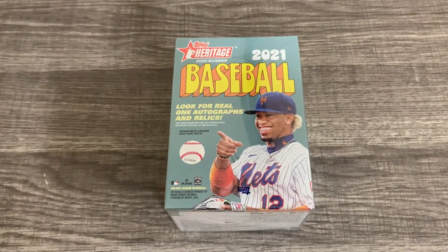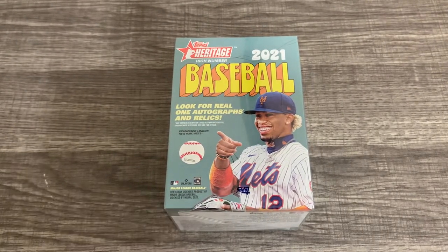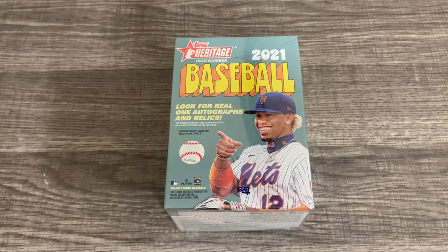Hey guys, welcome back to another video from Grace Lee's Cards. Today we have something special. My wife was out at Walmart and they have Heritage High Number Blasters. I'm pretty sure Heritage High Number doesn't come out until December 10th, so this was there kind of by mistake, I believe.